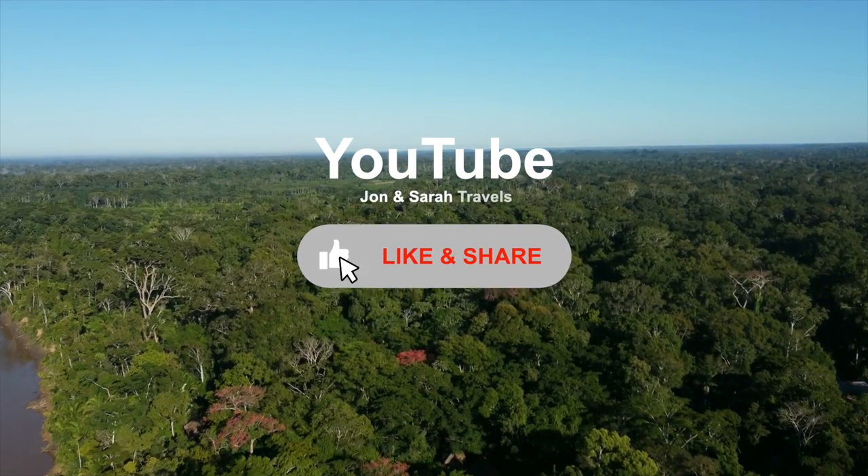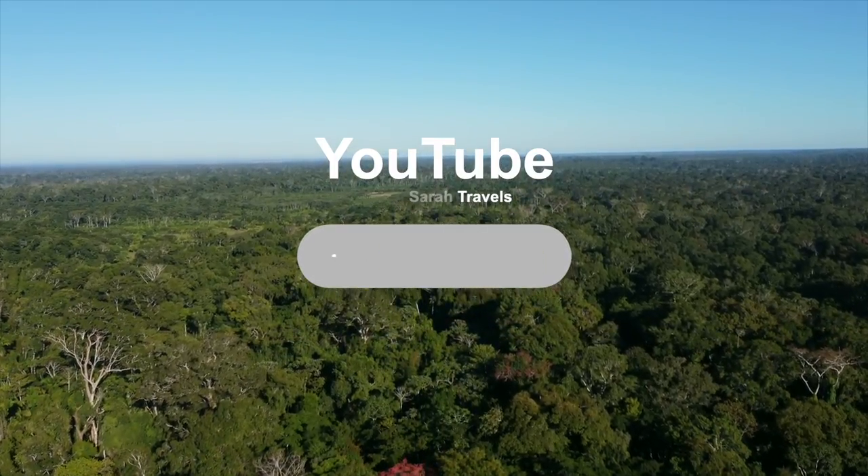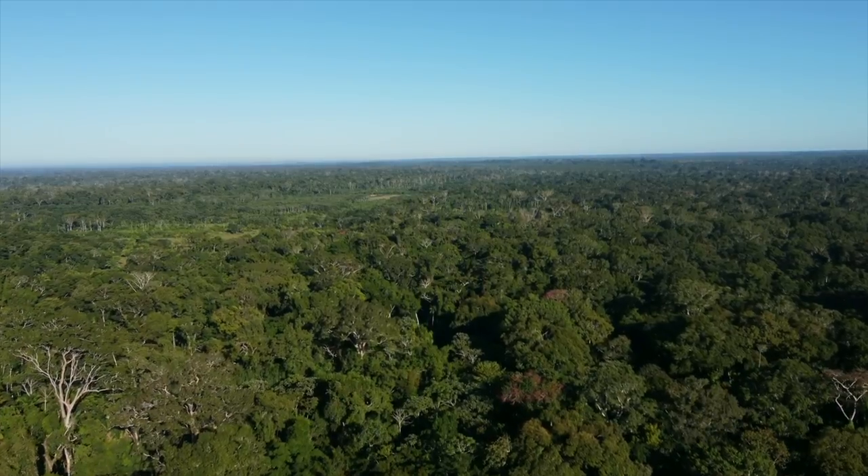Hey guys, I hope you enjoyed the video. If you found it useful, please subscribe to our brand new channel. We'll be posting other vlogs on Peru and other exciting places to visit on a regular basis.